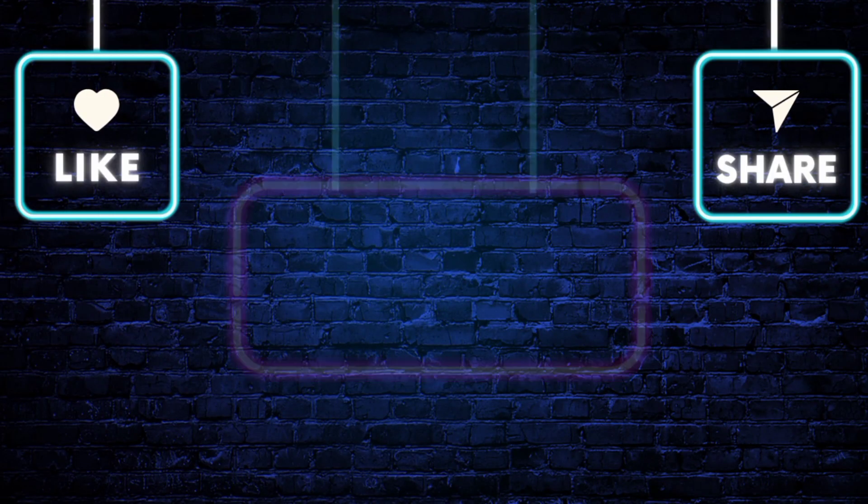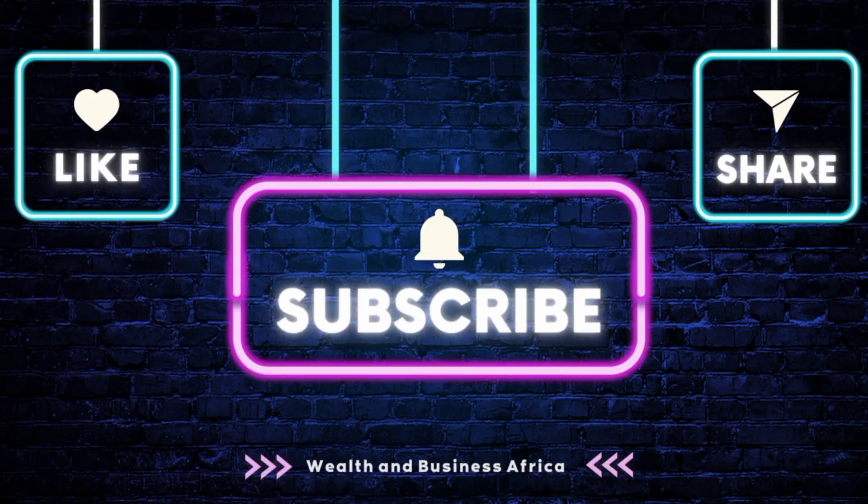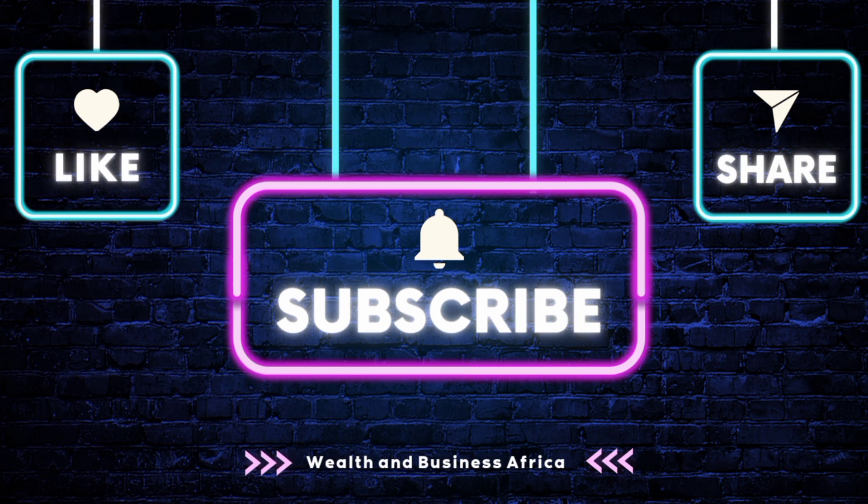If you enjoyed this video, please give it a thumbs up and please subscribe to this YouTube channel for more exciting videos.